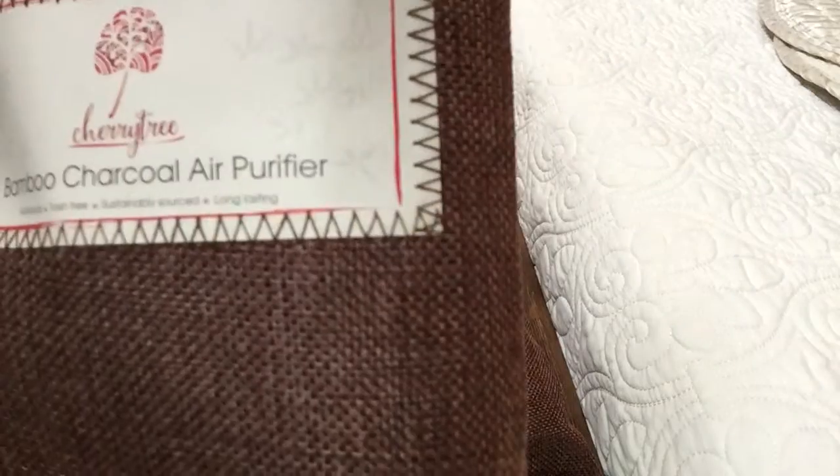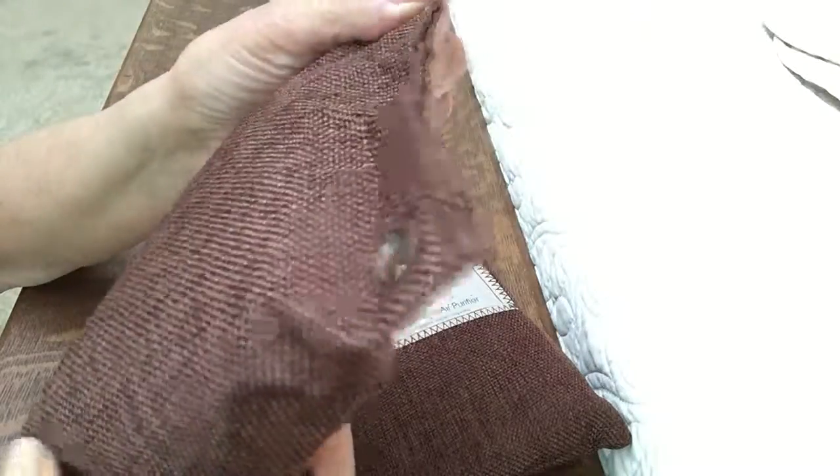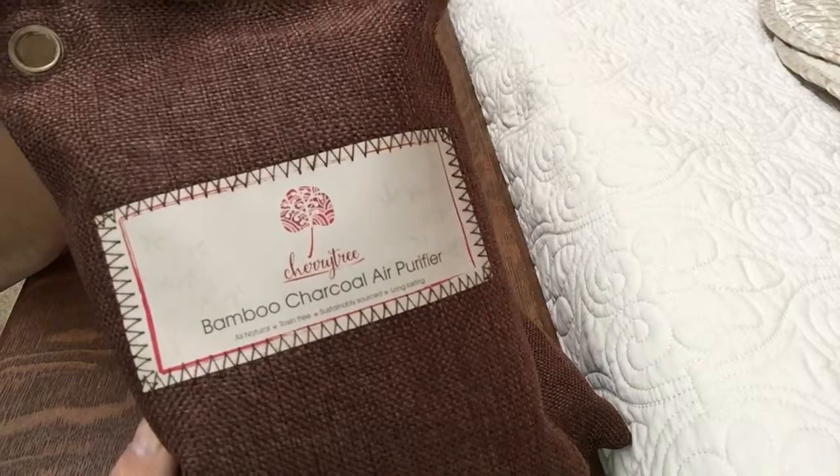I'll show you up close — they are the bamboo charcoal air purifiers from Cherry Tree. They have a grommet here on top and they're sewn really nicely together, so nothing's going to leak out. When you're finished, you can recycle them. Thanks, bye!